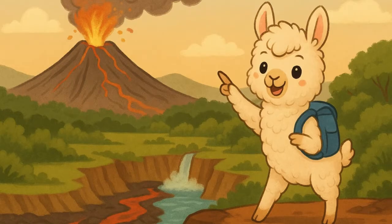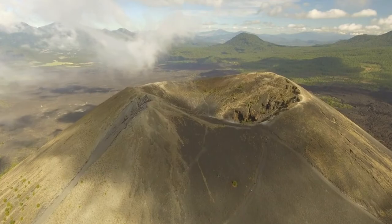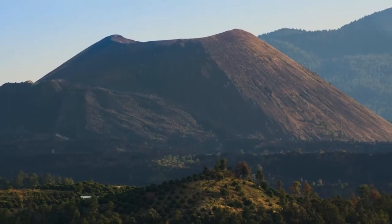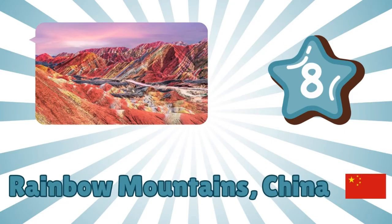Number seven: Paricutin Volcano, Mexico. Guess what — a volcano grew right out of a cornfield! The Paricutin volcano started erupting in 1943 and created a brand new mountain. Nature is full of surprises!